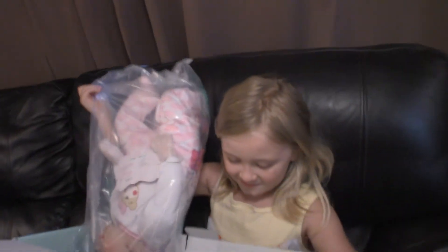Look at the big reveal! Oh, she's so cute. Oh my gosh!